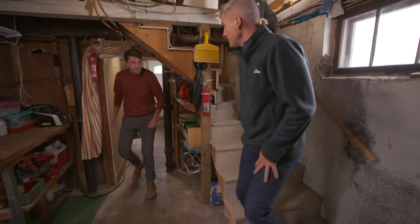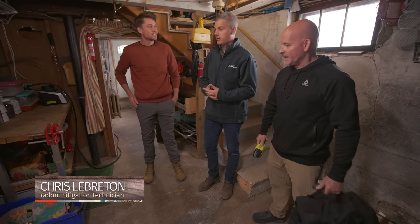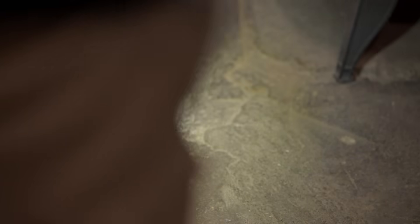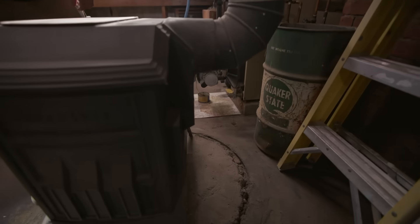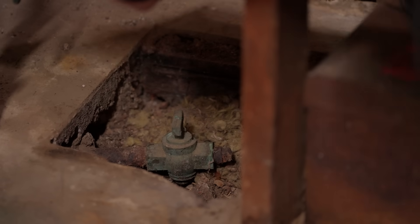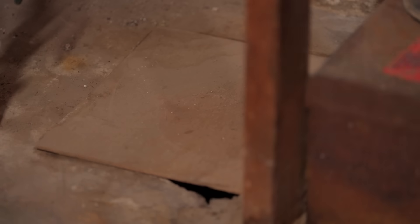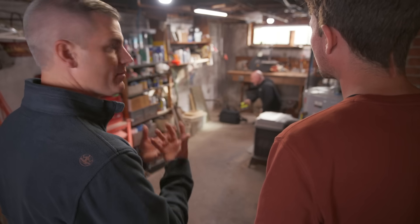After meeting Chris, the certified radon mitigation specialist, we begin with a visual inspection of the basement. We're looking for any openings in the slab that need to be sealed. There are a couple of openings that will need mortar, and there's also a clean-out that needs a cover and caulking. Sealing these is important so that when we create suction beneath the slab, we're pulling radon gas from below — not from the basement air space.